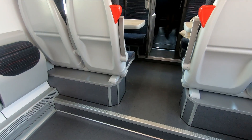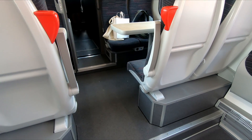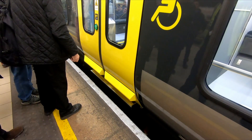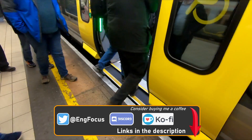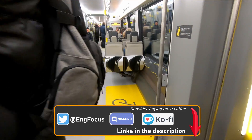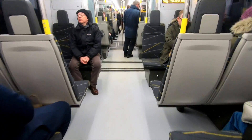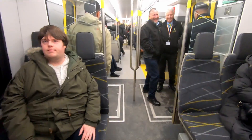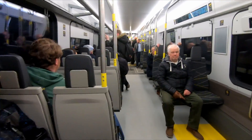Some seats are above raised sections to allow for step-free access. The units are heavy rail vehicles and as such require larger bogies and wheels than those fitted to Class 777s operated by Merseyrail, which also have step-free access. The 777s have a wheel diameter of 760 millimetres, whilst the 756s have a driving wheel diameter of 870 millimetres, meaning the 777s have a much less noticeable gentle incline from the door to just above the bogie.